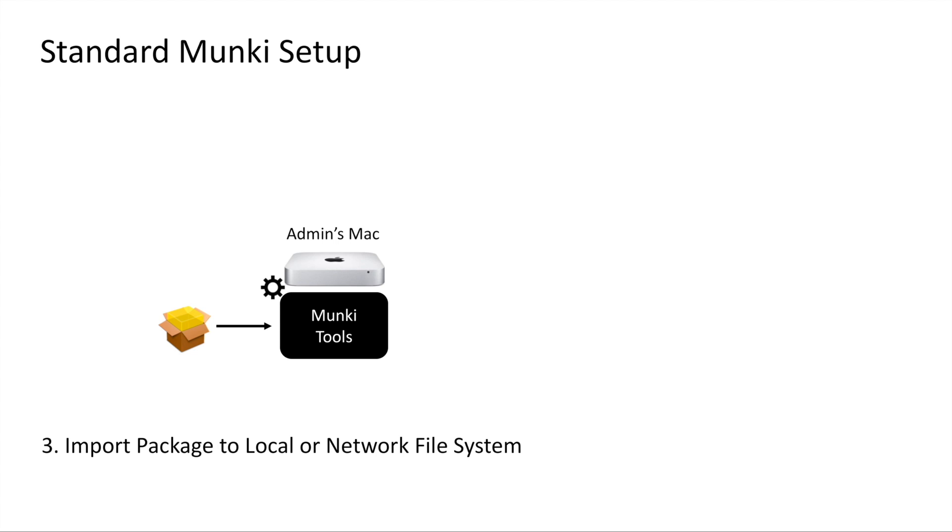With a standard Munki setup, you must have a dedicated Mac for an administrator to run the Munki admin tools. After installing the Munki tools on an admin's Mac, you will need to configure Munki to point to the appropriate location for your application repository. You will need to decide where the Munki repository will be hosted. Once you've decided on all this and got everything successfully configured, you can run a Munki import on any supported package and the resulting files will be written to your Munki repository, which can either be the local file system or a network-mounted file system.